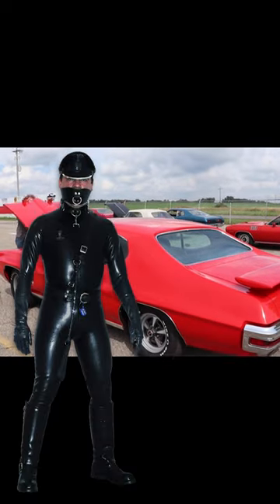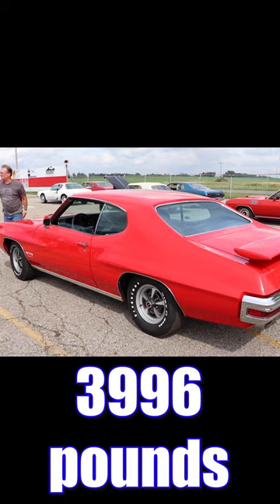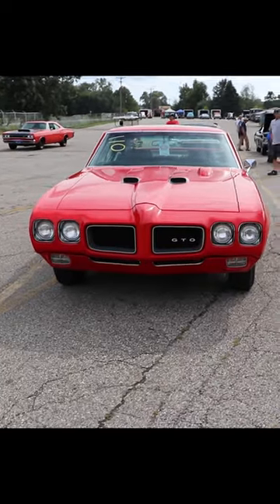However, you better still have a safe word, because this car is heavy — with driver, 3,996 pounds. Let's see these two chunkers duke it out.